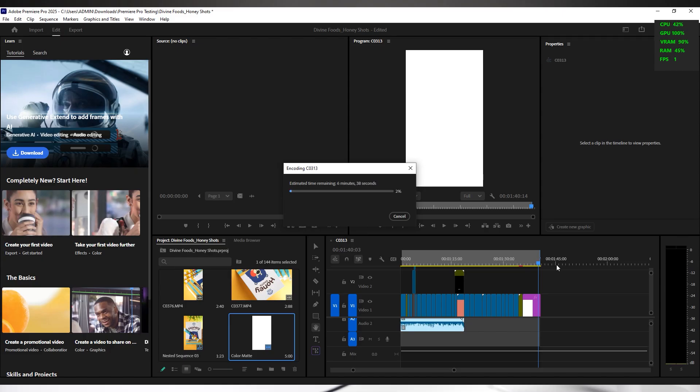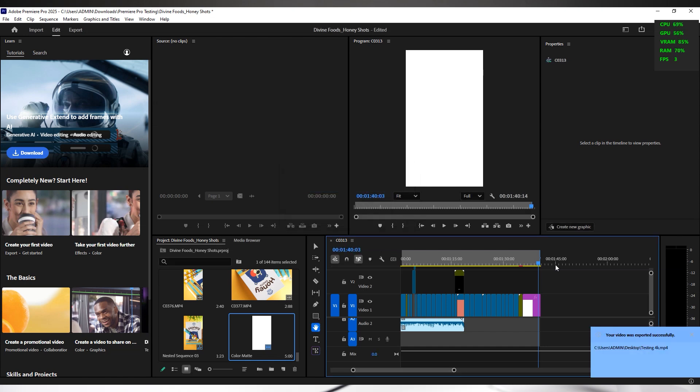Next, we are going to test for professionals — using Premiere Pro. We will test how the system performs with a 4K video export — the render takes 1 minute 40 seconds for the clip. This is a decent and nice performance.